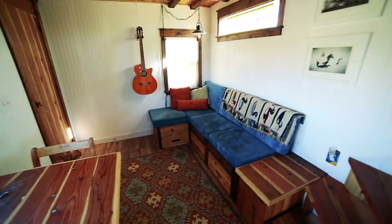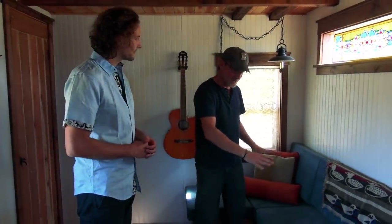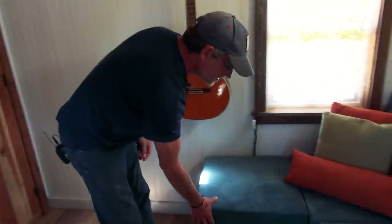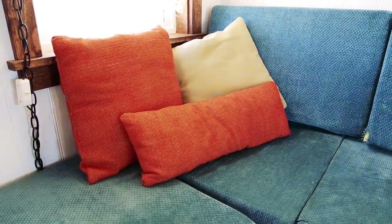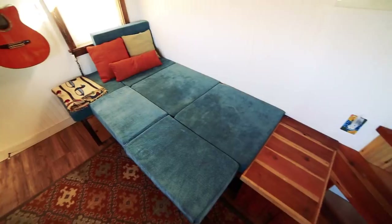So right now we are standing in the living room. It's a pretty typical tiny house bench with storage underneath. We have extra storage there. I wanted to make it a little bit of an L-shape to capitalize on space for sitting. But it also comes out — we have a bed that comes out like this, and then the cushions just fit on the side.